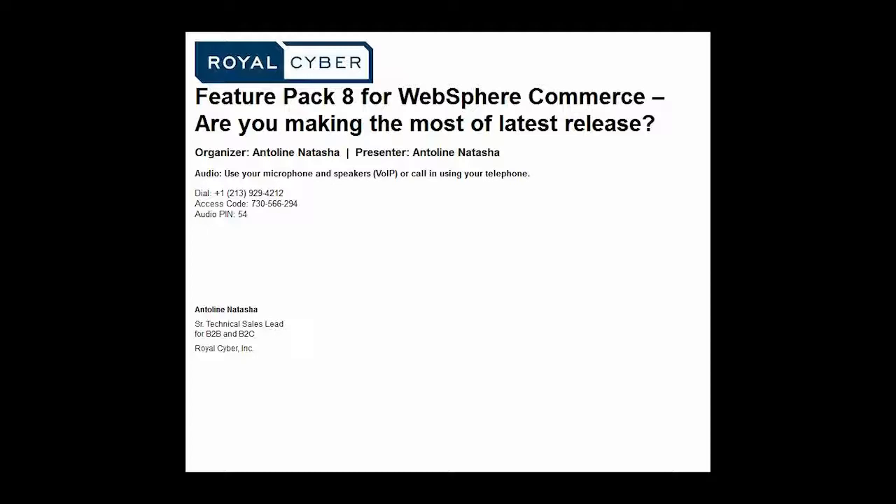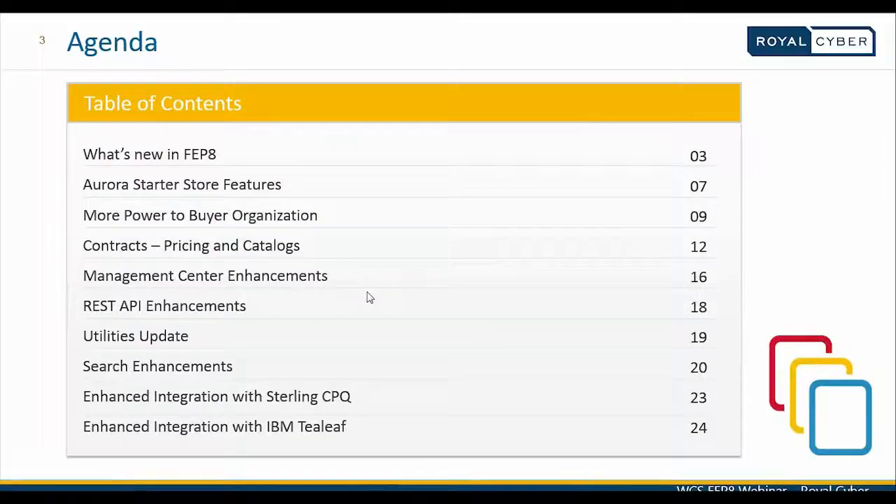Without any further ado, let me introduce our speaker for today, our senior technical sales lead for Royal Cyber, Ms. Antalene Natasha. Hi all. Good morning, and welcome to Royal Cyber's webinar on IBM WebSphere Commerce Feature Pack 8.